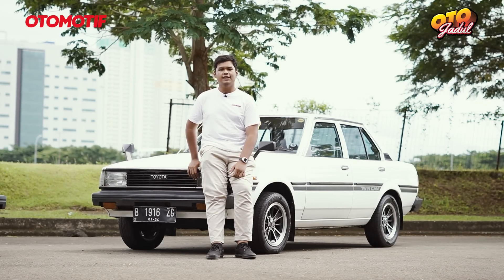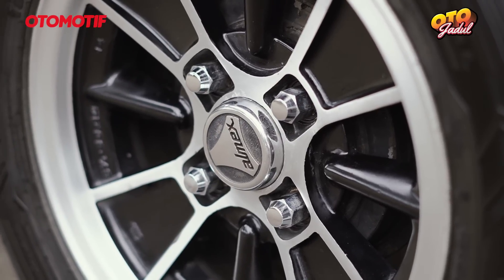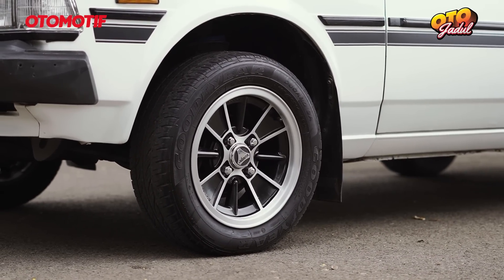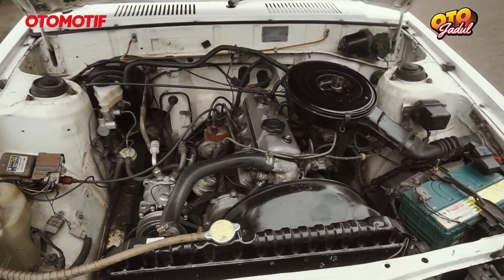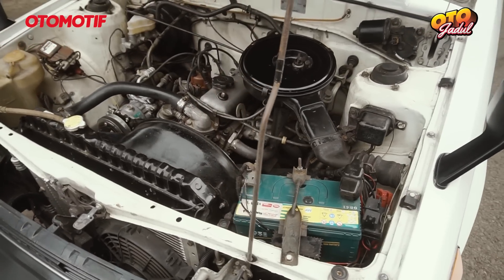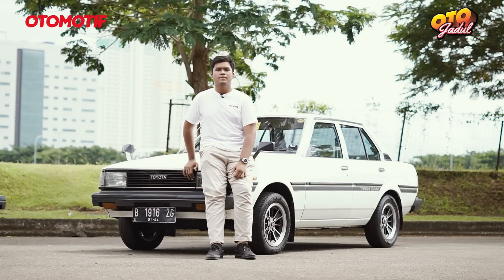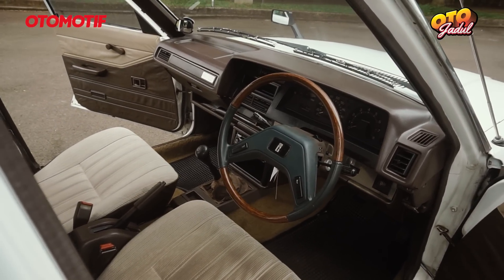Modifikasi yang gue lakuin di bagian bodi: gue memakai Spion versi Sprinter. Lalu velgnya memakai Oklahoma Almex Ring 14. Ban yang gue pakai GT Radial GTX Pro ukuran 185-65 dengan lebar 5,5, dan velg ini memiliki offset 15 dengan lebar 5,5. Modifikasi di mesin nggak terlalu banyak, masih standar. Cuman gue ganti radiator yang agak gede biar nggak gampang overheat, dan gue ganti booster memakai Nissan Terano, master M-nya memakai kijang kapsul. Di sisi interior so far masih full standar, yang gue ganti itu cuman setir aja, setir versi GT.